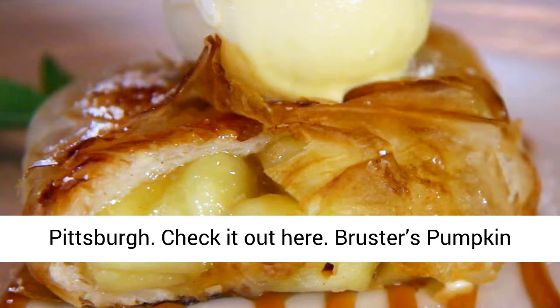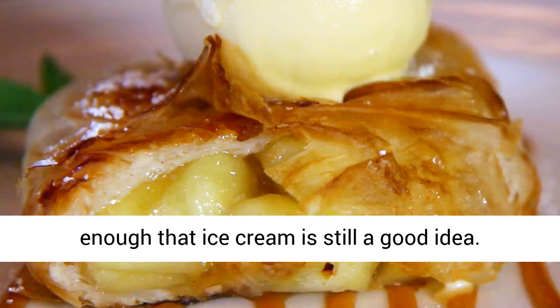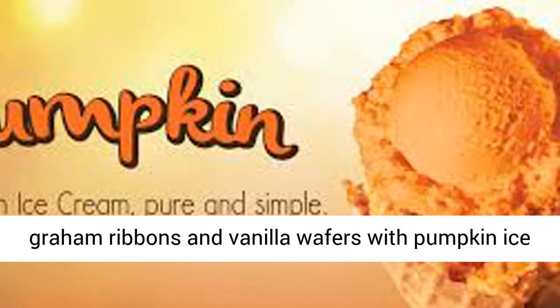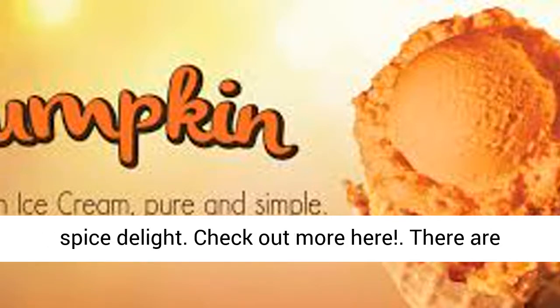Bruster's Pumpkin Patch Ice Cream. Luckily, October is just warm enough that ice cream is still a good idea. Bruster's offers an icy fall treat just in time for pumpkin season. The Pumpkin Patch mixes graham ribbons and vanilla wafers with pumpkin ice cream for a perfectly warm vanilla, cinnamon, and spice delight. Check out more here.